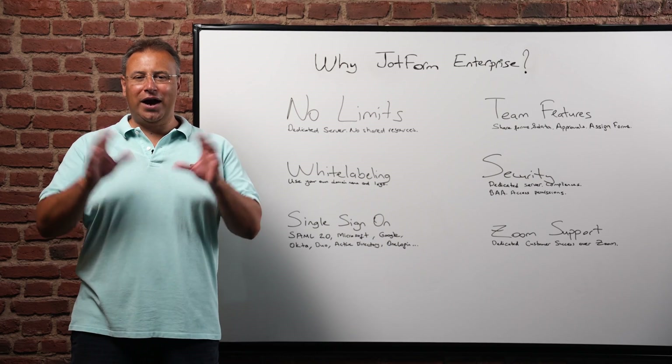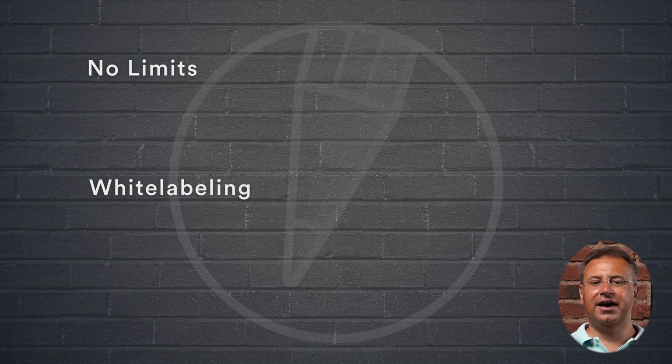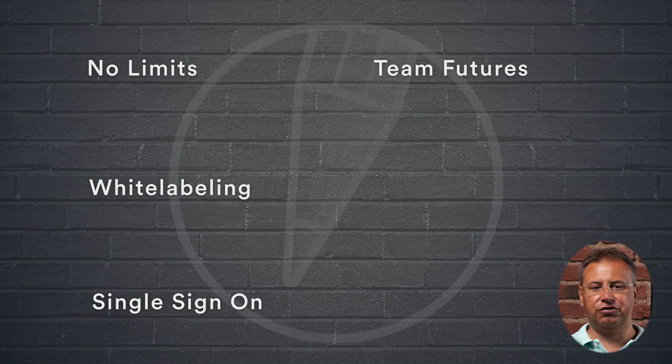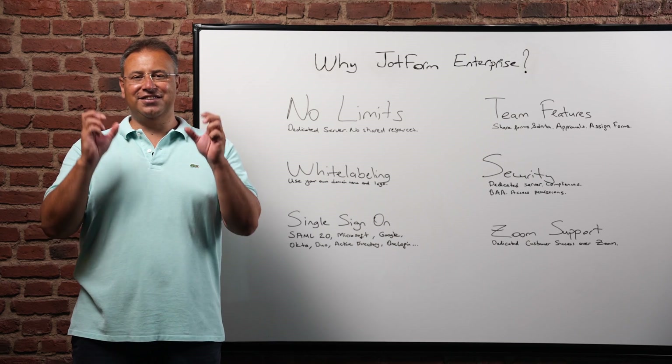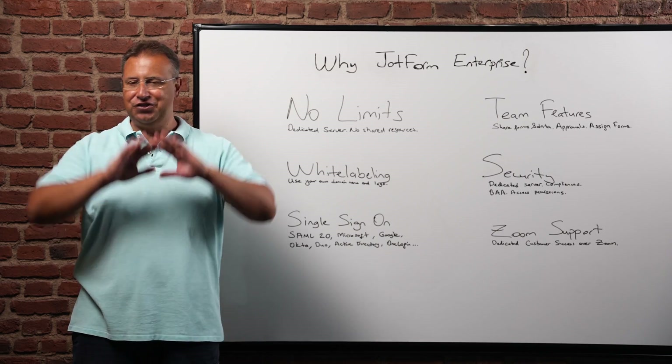To recap: JotForm Enterprise has no limits. You can use your brand and your own domain name on your forms. With single sign-on, it's easy for your organization to log into both the form builder and the forms. Enterprise team features allow your team to collaborate. JotForm Enterprise is a secure and compliant solution, and JotForm's customer success team is here to help you over Zoom. If JotForm Enterprise sounds like the right solution for your company, contact our Enterprise sales team and they'll get you going in no time.